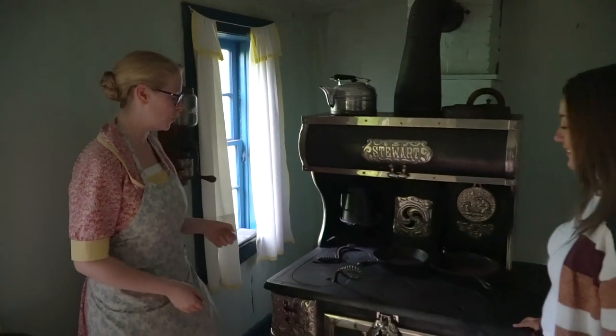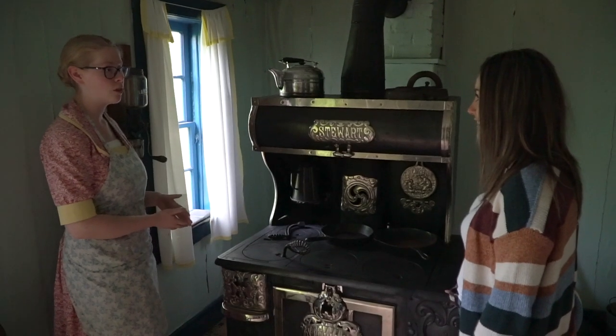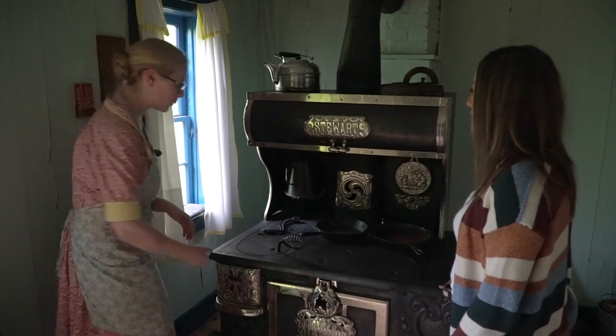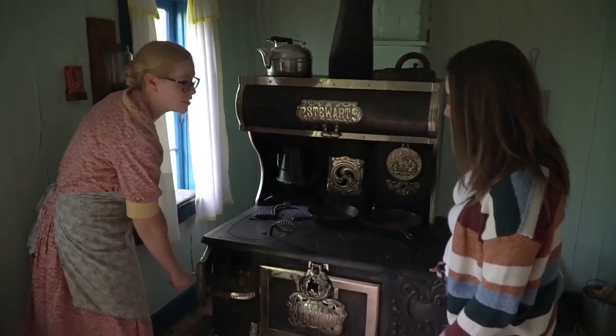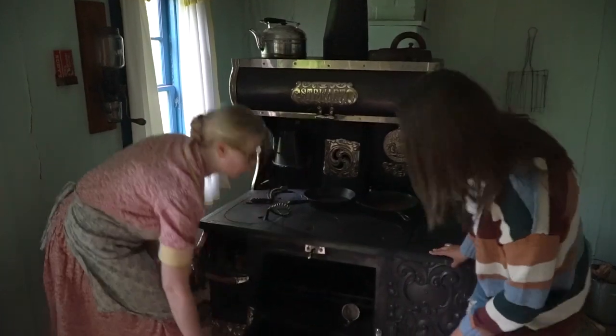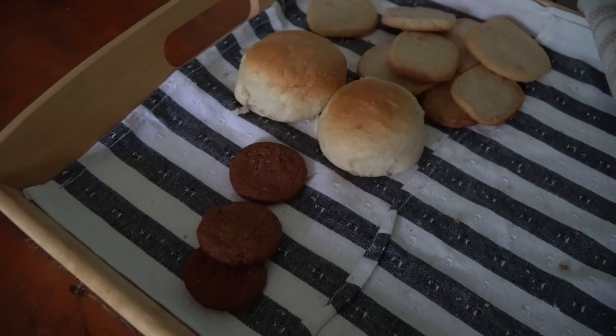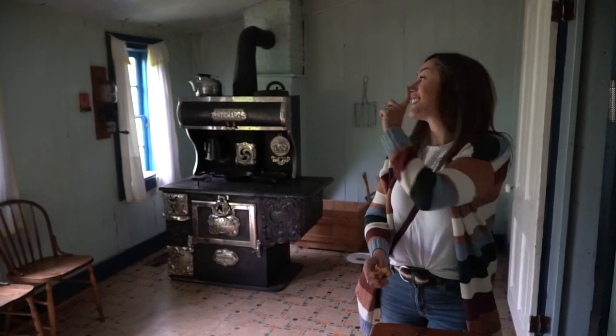This right here is the original wood stove that the Steffensens had — this would have been $25 in 1902 — and we still use it today. Here's the oven where we can bake, and they have fresh cookies here in the kitchen that were baked in the original stove.